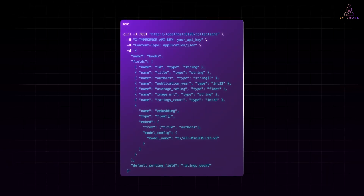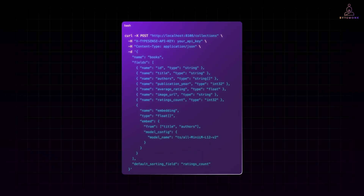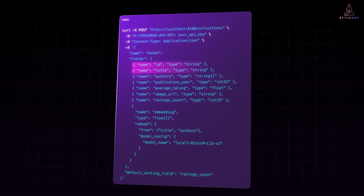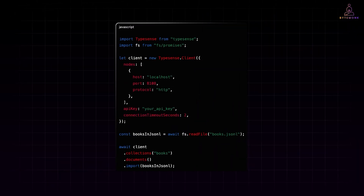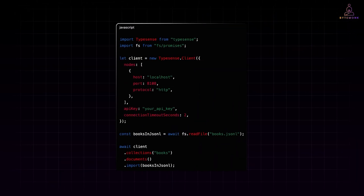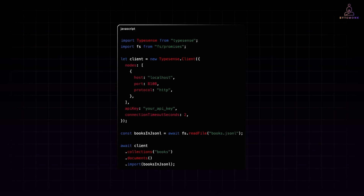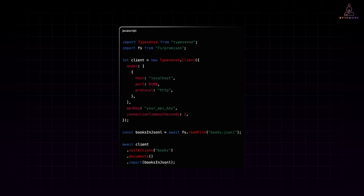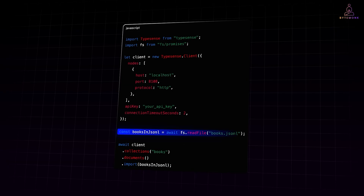We first start by creating a collection of books. We store fields that help both lexical and semantic relevance using embeddings — that means ID, title, authors, publication year, average rating, image URLs, ratings count, and optionally an embedding vector for semantic matching. Next, we load the books. Notice how the fields map cleanly to our schema. If you use embeddings, compute them offline or at ingest time, then store them with the record. The book.json file has data for 10,000 books — you can download it or use your own data.